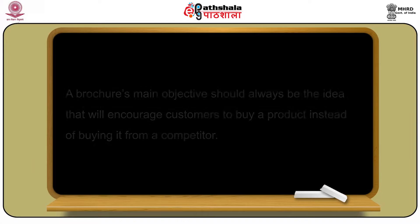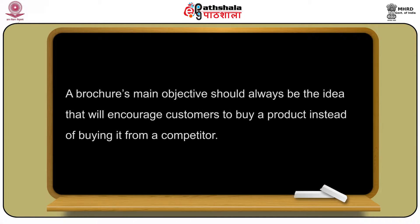Let's talk about the message given in a brochure. If one studies the competition and knows the selling features of a product, developing the message won't be difficult. A brochure's main objective should always be the idea that will encourage customers to buy a product instead of buying it from a competitor. A brochure should always be written from the reader's point of view. Let us see some examples and samples of brochures which will give us an idea of how they are made.